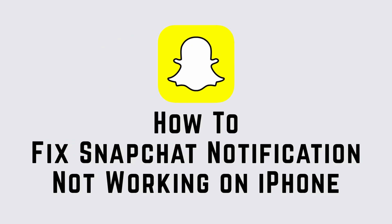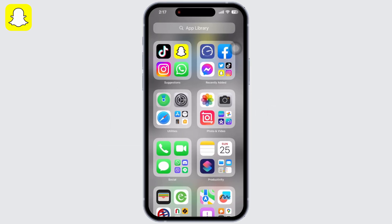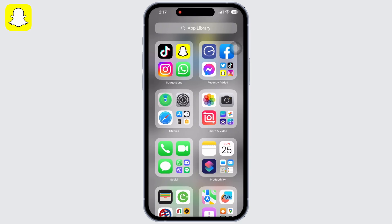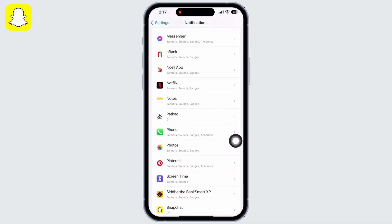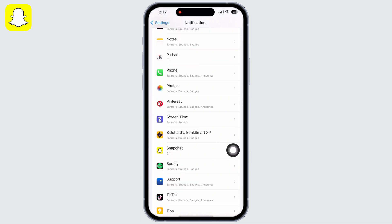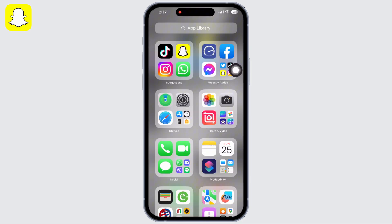Is your Snapchat notification not working on iPhone? Hello everyone, I am Bishakha and welcome to our channel Create Login and Delete. Let's get right into the tutorial and fix this. Open Settings on your device, tap on Notifications, scroll down and look for the Snapchat application, and make sure the Allow Notification toggle is on.